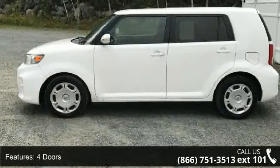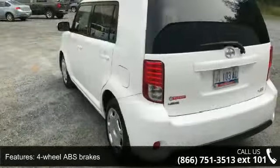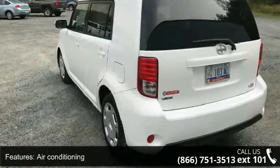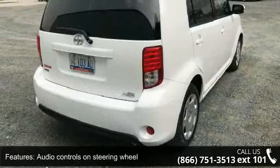Some of the top features included with this vehicle are 158 horsepower, 4 doors, 4-wheel ABS brakes, air conditioning, audio controls on the steering wheel, and automatic transmission.